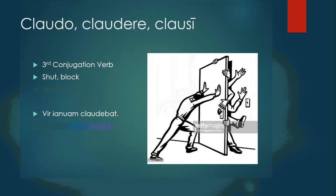Claudo, claudere, clausi is a third conjugation verb, meaning to shut or to block. Vir ianuam claudebat — the man was closing the door.